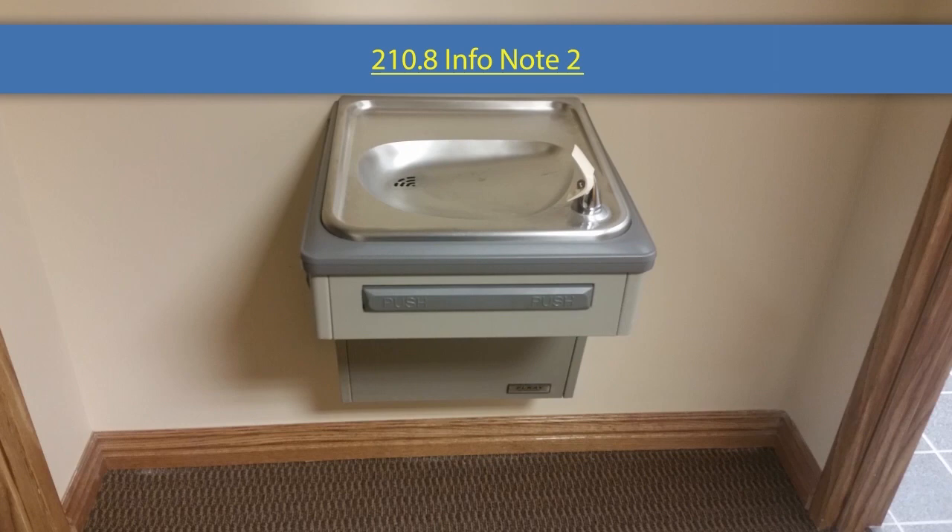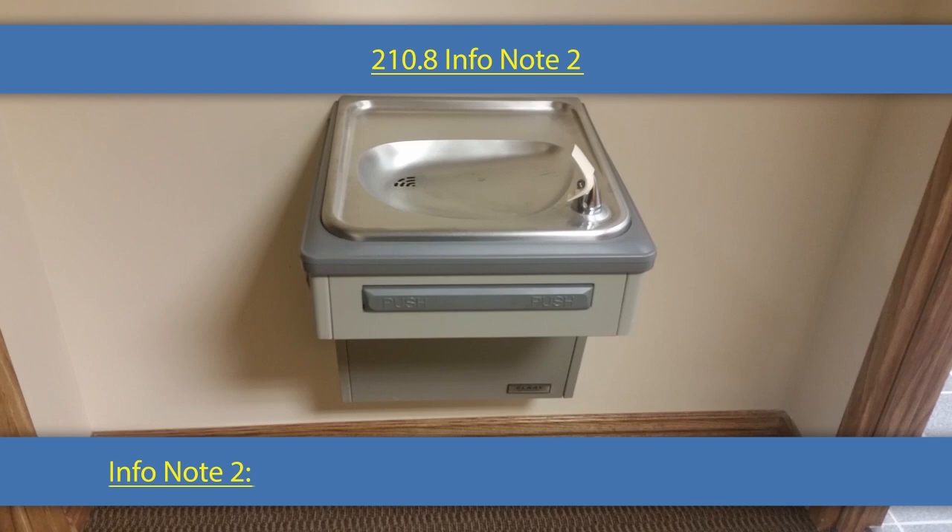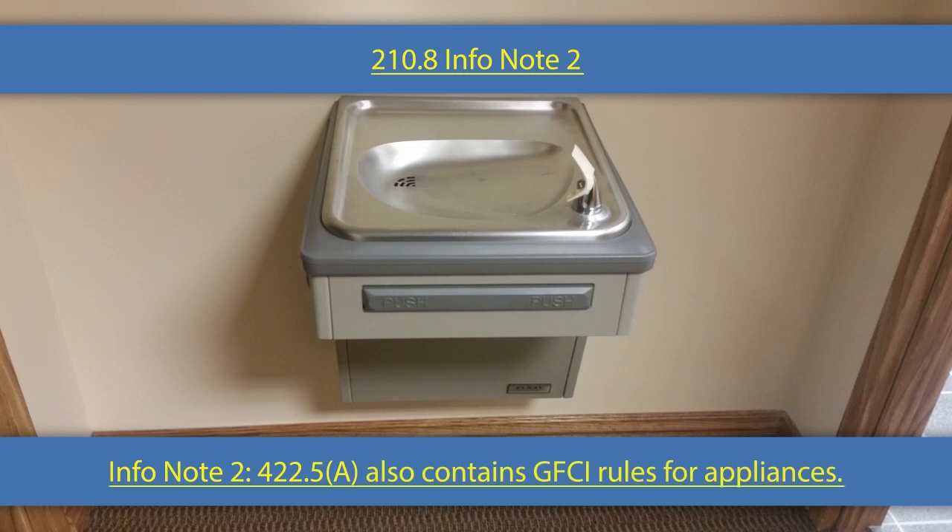Let's get into the rules. We added a note here in 2017 — informational note number two. It says to take a look at 422.5A because it also contains GFCI rules for appliances. 210.8 is not the only place in the codebook that has GFCI rules. We have rules for swimming pools in Article 680, rules for elevators in Article 620, and rules for appliances in Article 422.